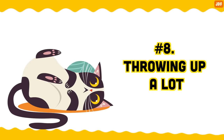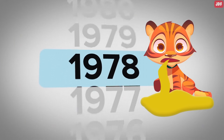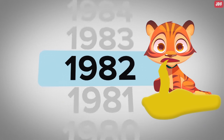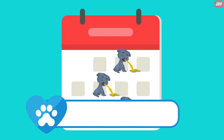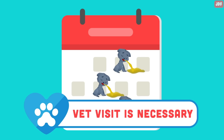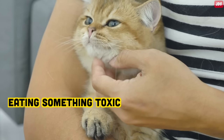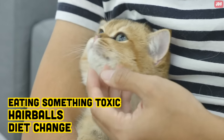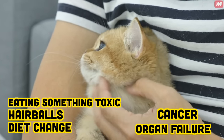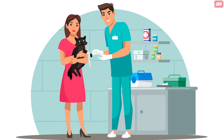Number 8: Throwing up a lot. Some people believe it's okay for a cat to vomit once a week, but it's not. While vomiting a few times a year or an occasional hairball is normal, anything more than this indicates your pet could be suffering from some kind of sickness. Some of the most common causes of vomiting in cats include eating something toxic, hairballs, change in diet, or more serious problems such as cancer or organ conditions. If your cat's vomiting is frequent, make sure to call your vet.